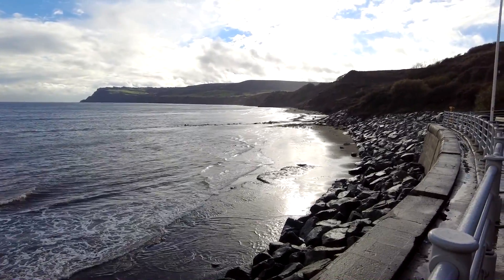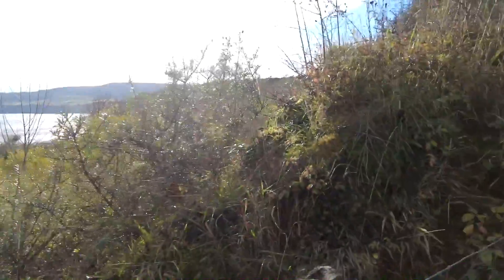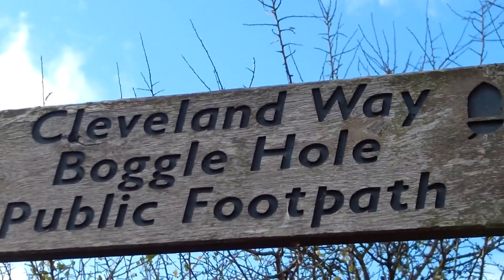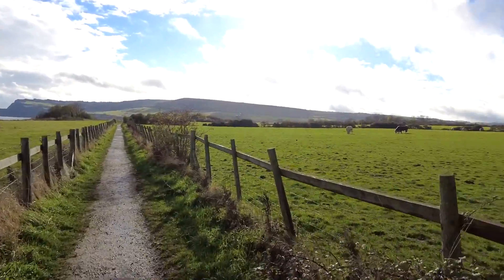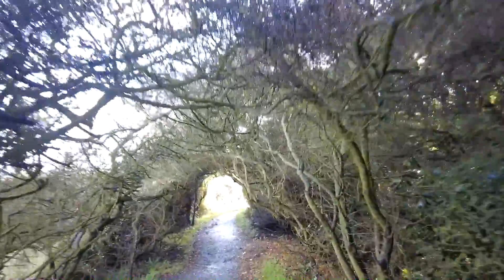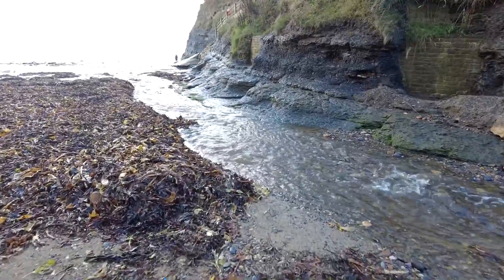There's already a few people on the first bit of the beach. We're gonna be coming out over there somewhere. So we've made it to Boggle Hole. Now we're gonna walk along the path all the way down to the bottom. And we've made it. Hopefully there'll be some good stuff laying around waiting to be picked up today.